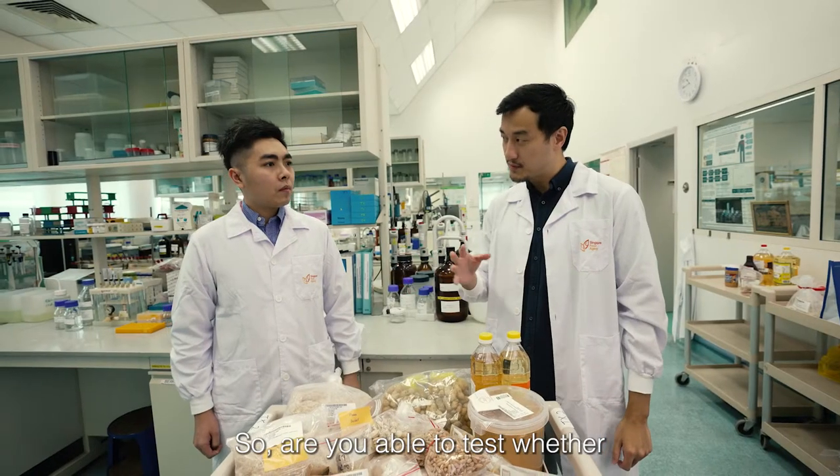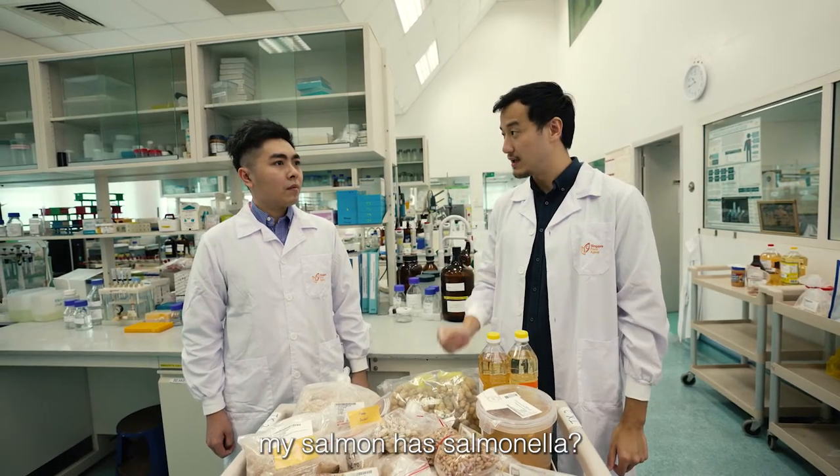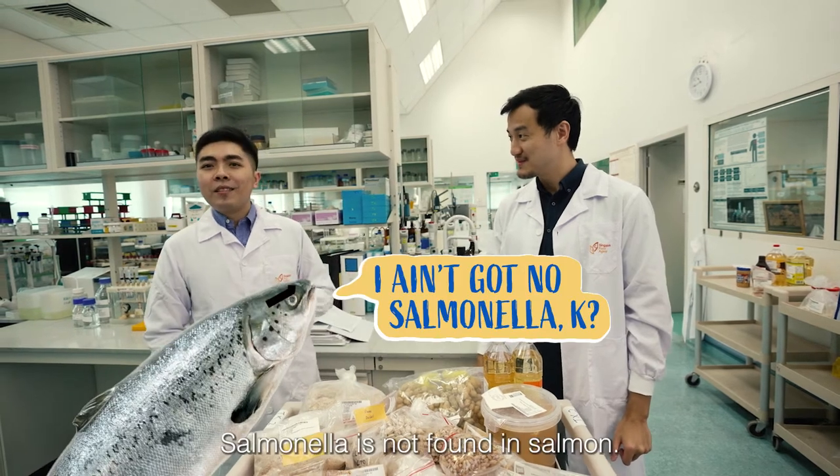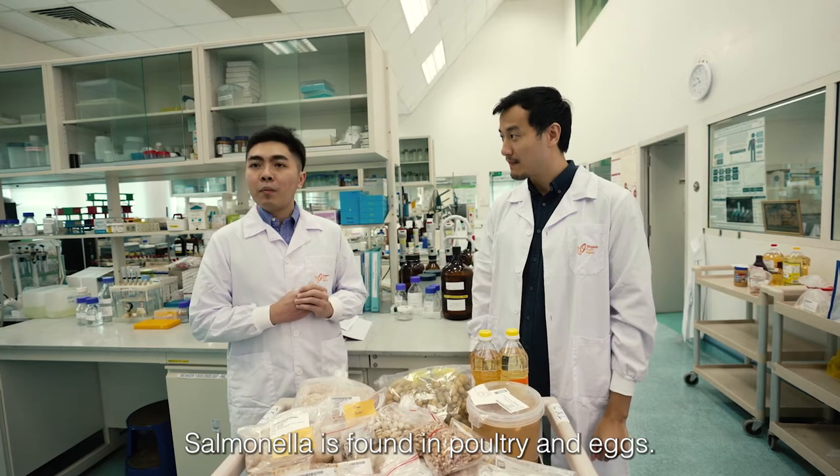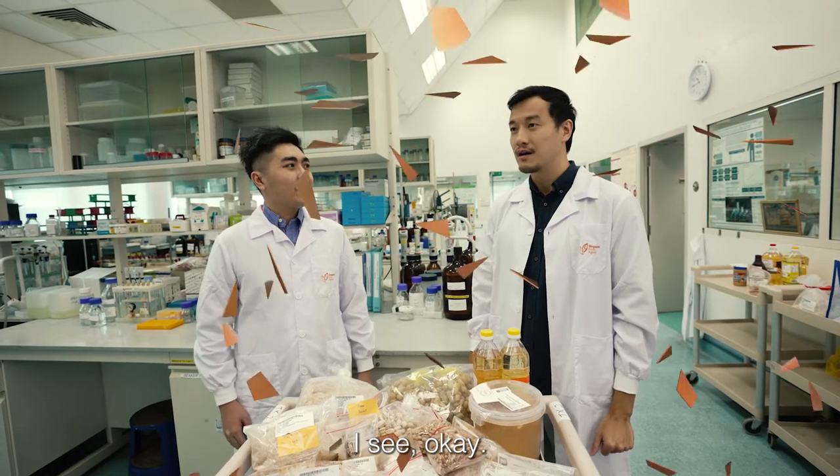So you're able to test whether my salmon has salmonella? Salmonella is not found in salmon — it's found in poultry and eggs.